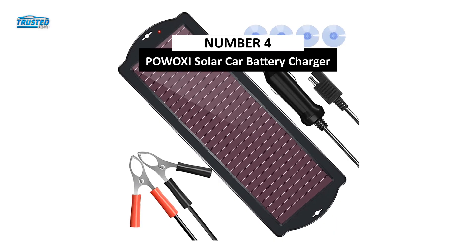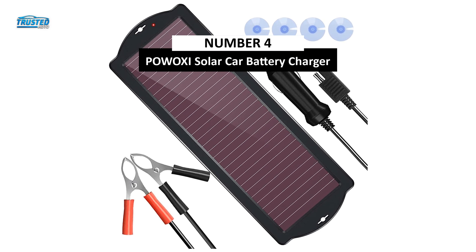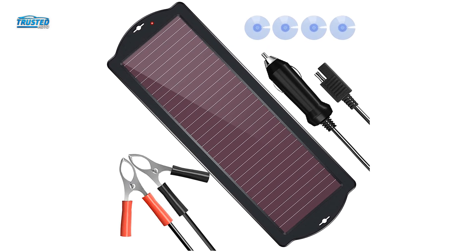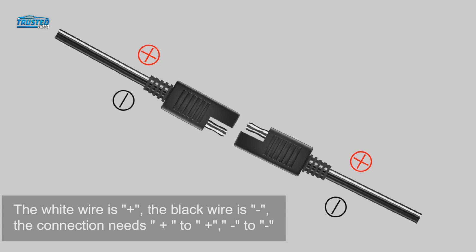Moving on to number 4, we have the Powaxi solar car battery charger. It works in cloudy conditions, so you don't need to put it under direct sunlight to charge your car's battery. The device works on cars, motorcycles, boats, trucks, and many other vehicles. You can recharge any 12-volt battery with it quite efficiently.